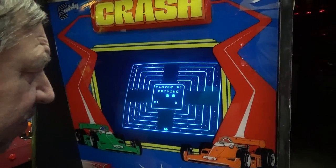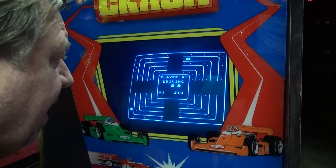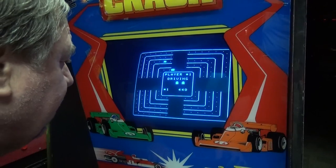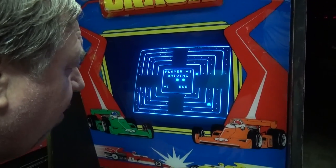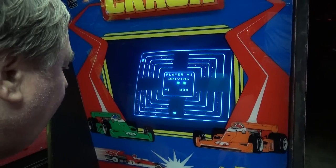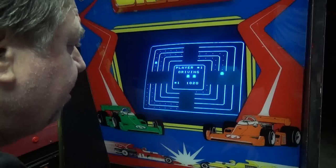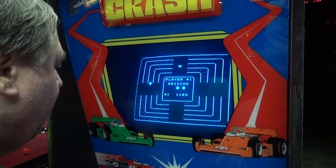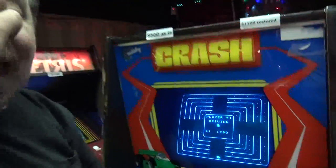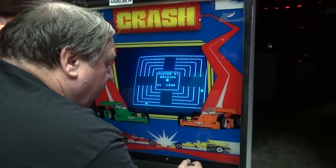If you've never played Crash before, it's really terrific. I have the color version of this - Head-On made by Sega. What you have to do is drive around the course and get all the dots. That little car is programmed - see how quick he changed lanes? You have to be very careful, because he will do everything he can to hit you. It's nerve-wracking, and it's a great game, and it is working nice.